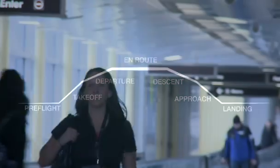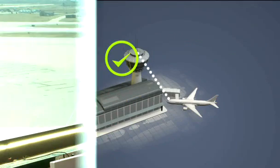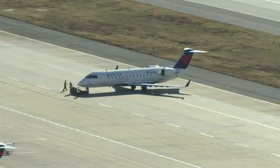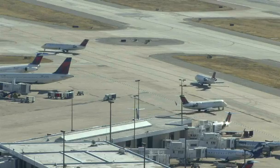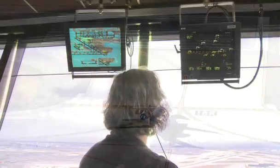As passengers board a plane, the pilot files a flight plan with an air traffic controller and gets weather information. The plane won't taxi until a ground controller, keeping track of planes all over the airport, okays it. 'Delta 2412, push approved, advised taxi.' That controller will direct the plane along taxiways to the runway, where a local controller, also in the tower, takes over.